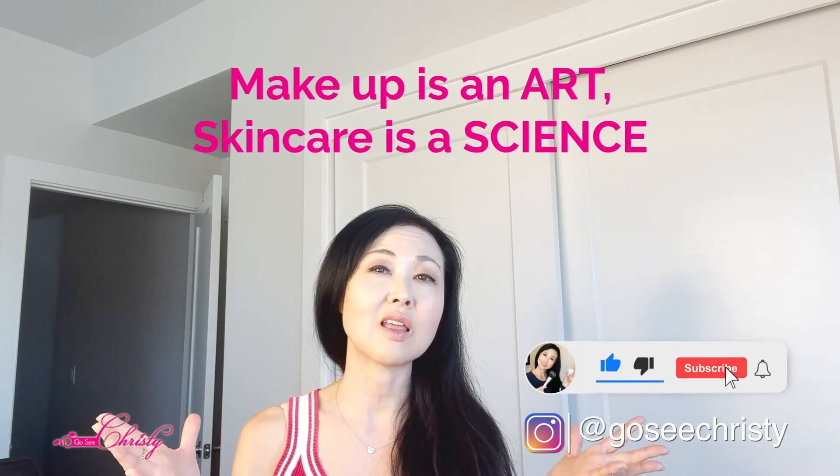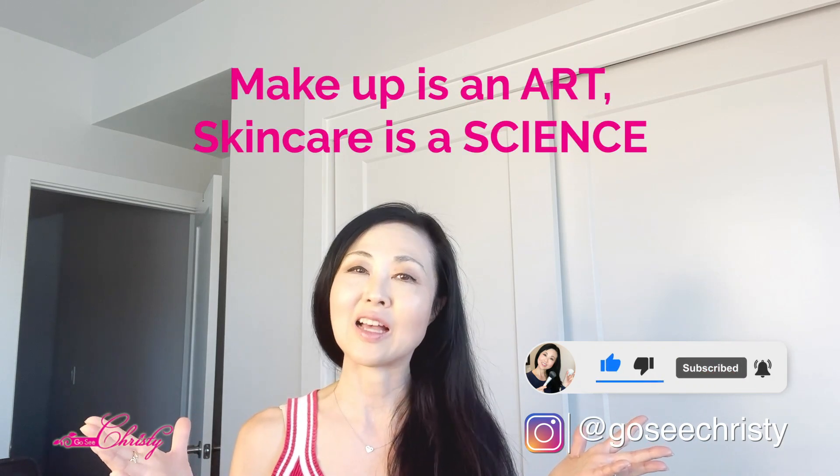Hope that helps! Remember, makeup is an art, skincare is a science. Thank you once again Kari C for asking the question!